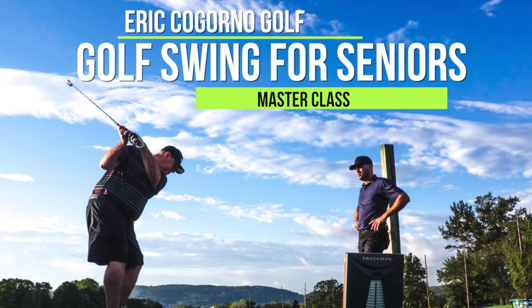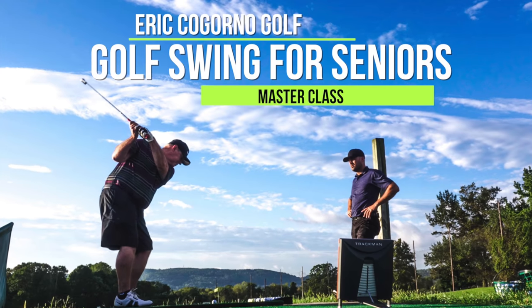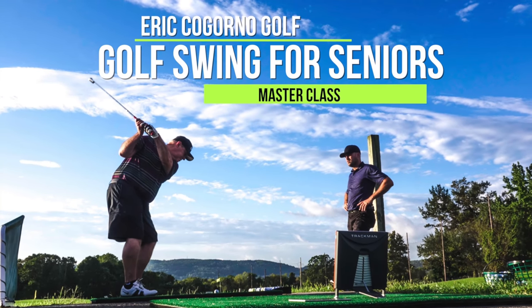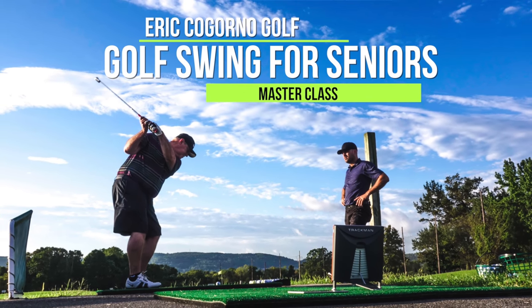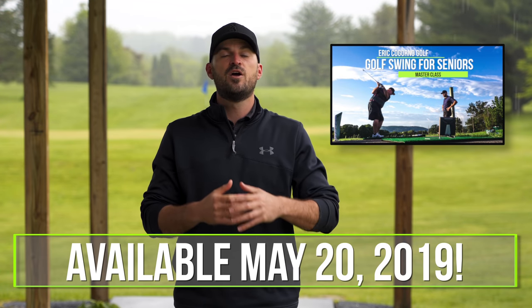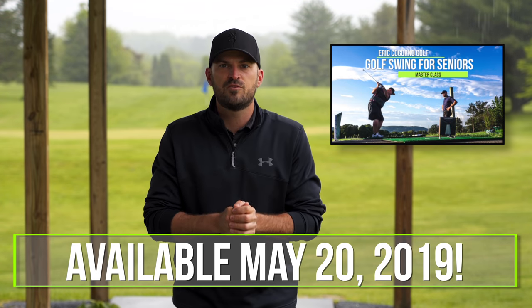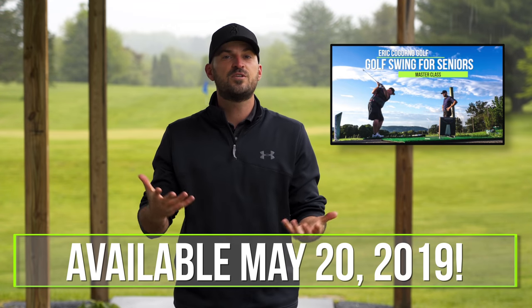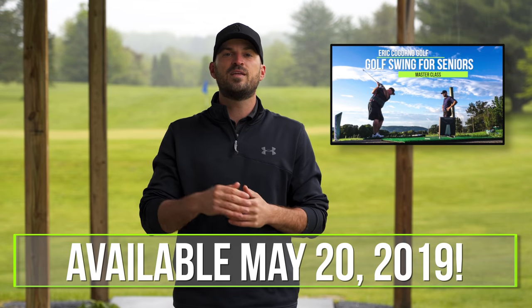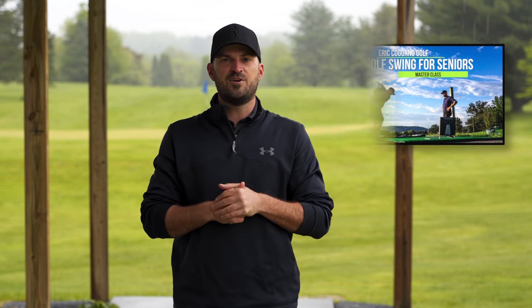Hey guys, real quick before we dive into the video — our Senior Golfer Masterclass is launching next Monday, May 20th. We put together a Masterclass on everything for Senior Golfers specifically. We go through the setup position, backswing, downswing, full game training, practice routines, et cetera — all for Senior Golfers. So if you're a Senior Golfer or know a Senior Golfer, look out next Monday — we're going to be launching our Senior Golfer Masterclass. Hope you guys enjoy this video.